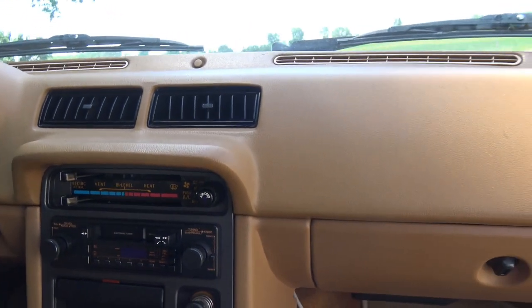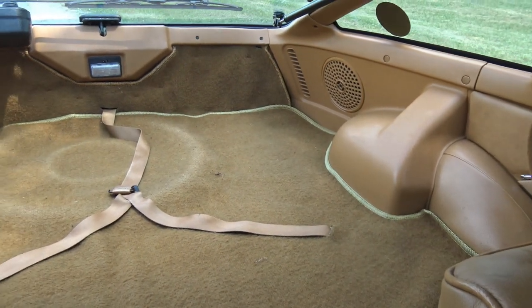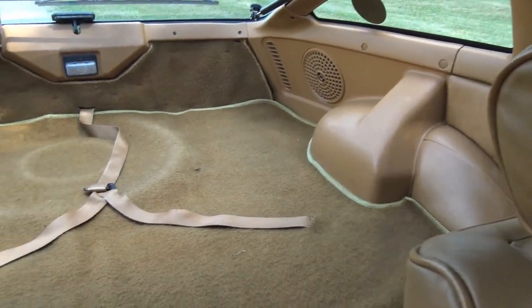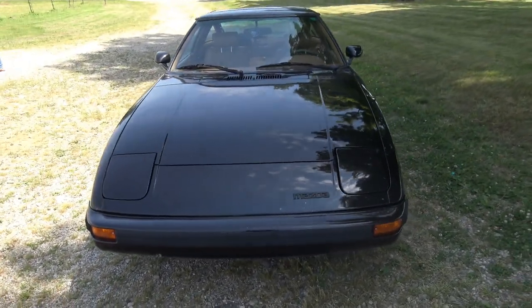It shows really well. There's no rust whatsoever on it. It's completely all original — original paint, never been in any accidents. Everything is just presenting itself extremely well for its age. It's really well cared for, kept in the garage a lot, and didn't see any snow or rain.